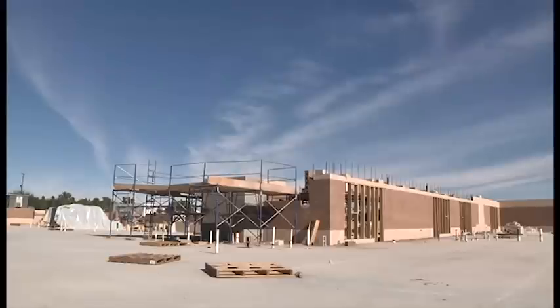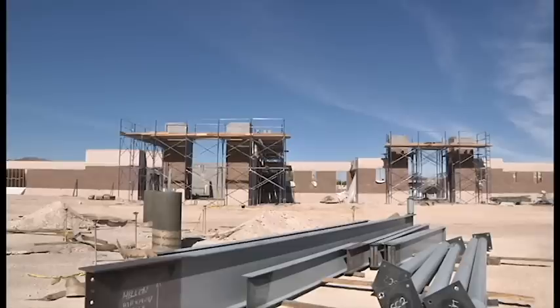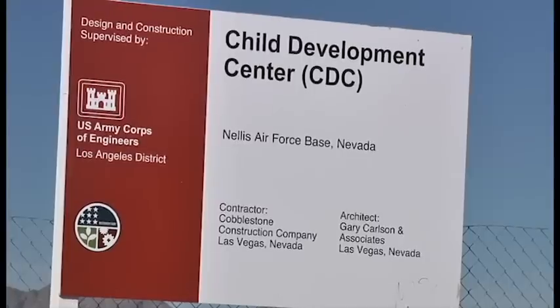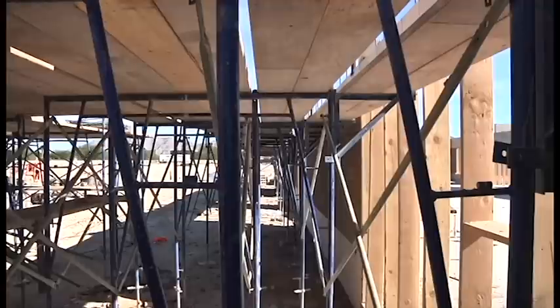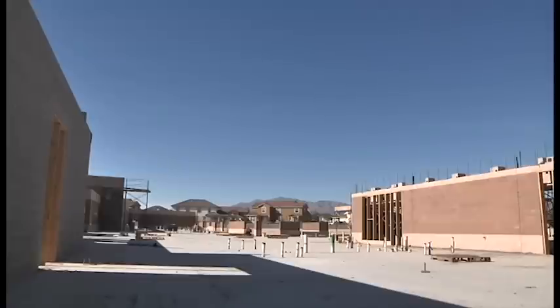As you can see, we're roughly about 30% complete. They're still putting up masonry right now, some steel beams and columns today, and just progressing forward. The contract was awarded to both Las Vegas-based Cobblestone Construction and United Construction Company of Reno, Nevada, and the project has already provided much-needed jobs for the Las Vegas community.